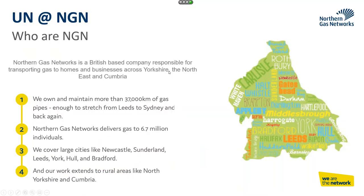NGN is a gas distribution business based up in the north of England. We own and maintain around 37,000 kilometres of gas pipes and associated equipment. We deliver gas to about 6.7 million individuals, which relates to about 2.7 million endpoints on our network. We cover areas from rural areas all the way into the big cities such as Newcastle, Leeds, York, etc.